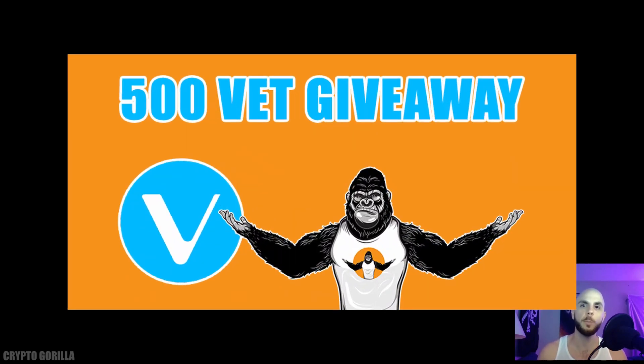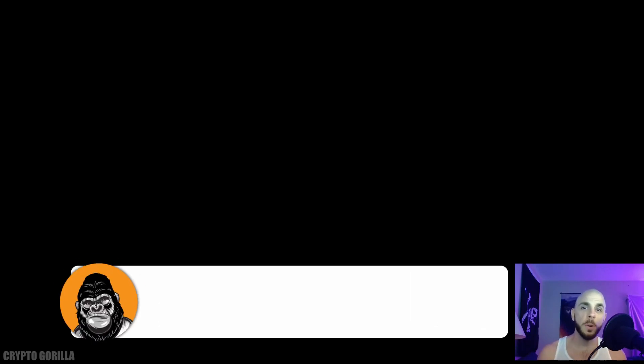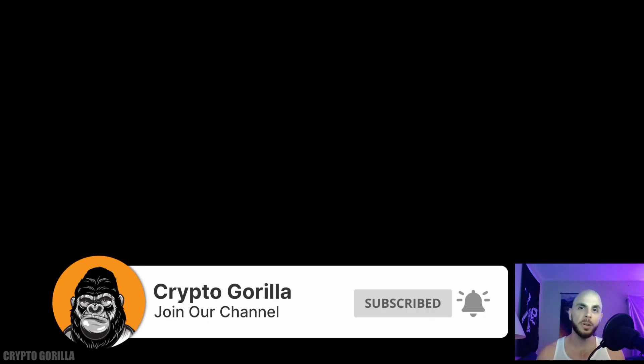To join the giveaway for 500 VET coins on July 31st, you need to do four things listed in the description: subscribe to this channel, comment your Twitter handle on this video or any video where I mention the VeChain giveaway (more comments across videos increases your odds, but only once per video), follow me on Twitter, and retweet my pinned tweet. Good luck to everyone — I'm planning more giveaways in the future. If you enjoyed the video, give it a thumbs up. Use my referral links in the description for free crypto on your first trade in Canada. Thanks for watching the Crypto Gorilla!